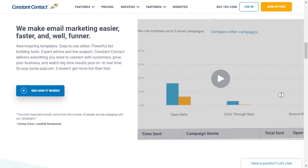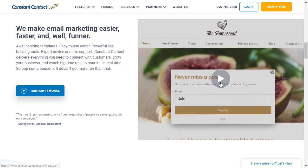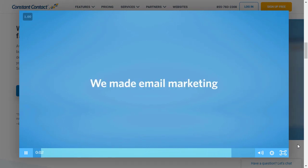They have a very generous free trial, so you don't have to pay to get started. You can start on the trial and see if you like it. It integrates with e-commerce plugins like WooCommerce and Shopify.